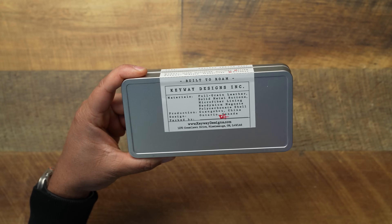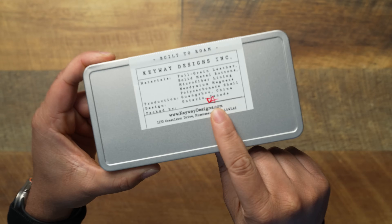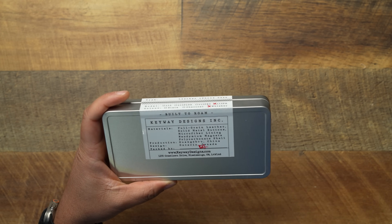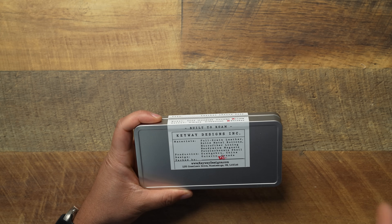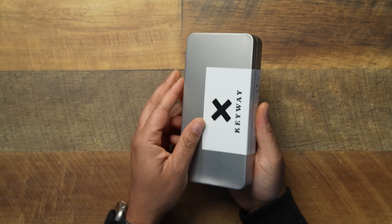On the back it says 'Built to Roam — Keyway Designs,' and it lets you know the materials and who packed it. It lists: full grain leather, solid metal buttons, microfiber lining, neodymium magnets — I have two degrees, I should know that word — but we care about the magnet strength, not the name. It also has a polycarbonate shell, and it's made in China, designed in Canada.